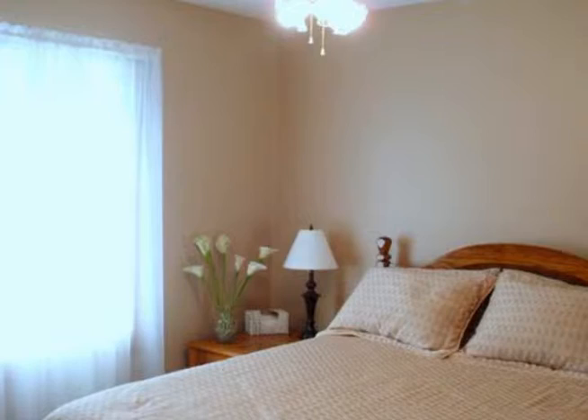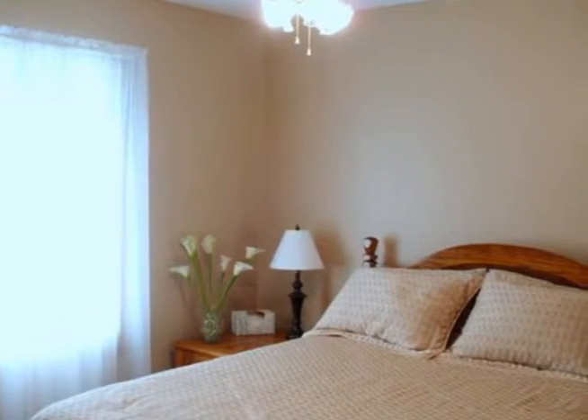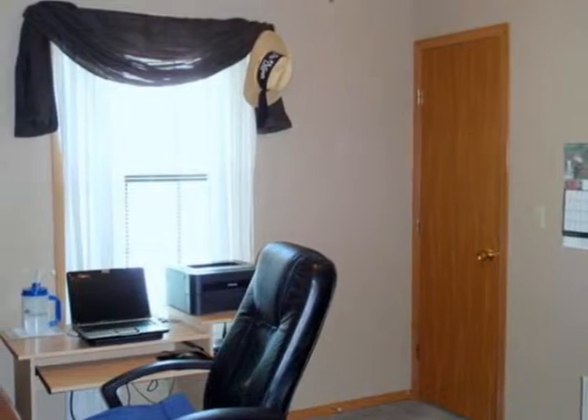The great room offers a tray ceiling with special paint touches and a rebuilt fireplace with a tile face and nice mantel.